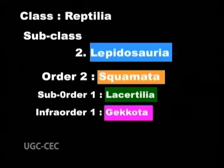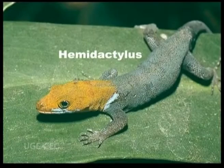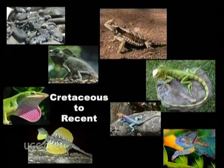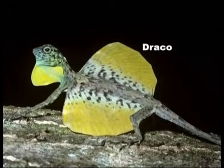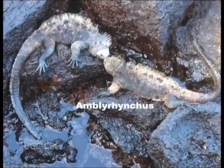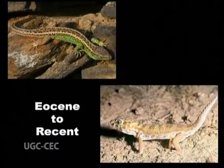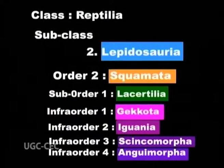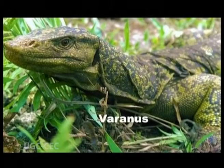Infraorder 1: Gekota, mainly recent — examples: Gecko, Pygopus, Hemidactylus, Tychozoon. Infraorder 2: Iguania, Cretaceous to recent — examples: Iguana, Anolis, Phrynosoma, Draco, Lyrocephalus, Agama, Chamaeleo, Amblyrhynchus, Calotes. Infraorder 3: Scincomorpha, Eocene to recent — examples: Lacerta, Scincus. Infraorder 4: Anguimorpha, Cretaceous to recent — examples: Varanus, Anguis.